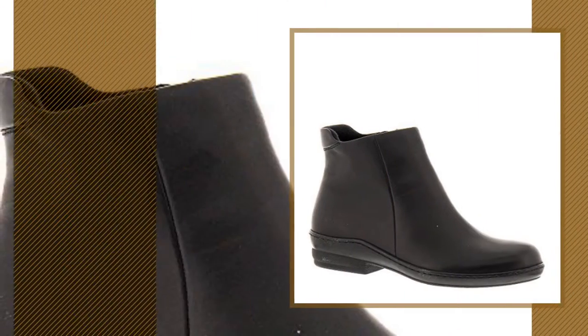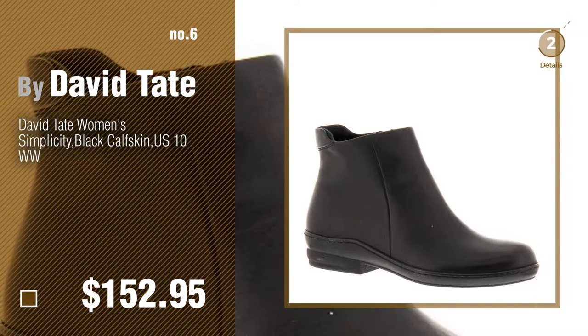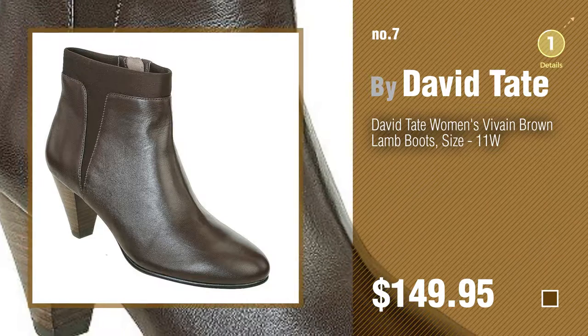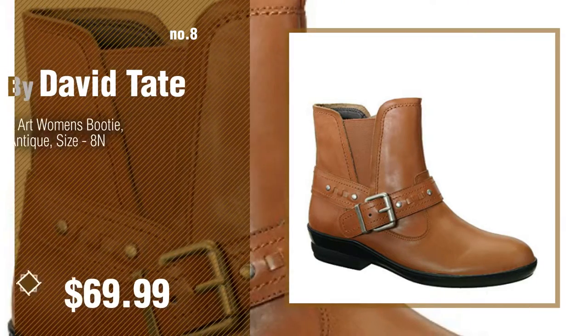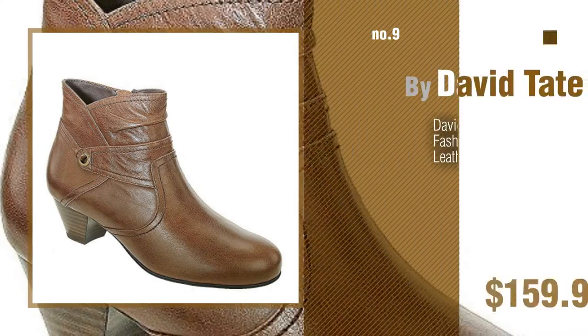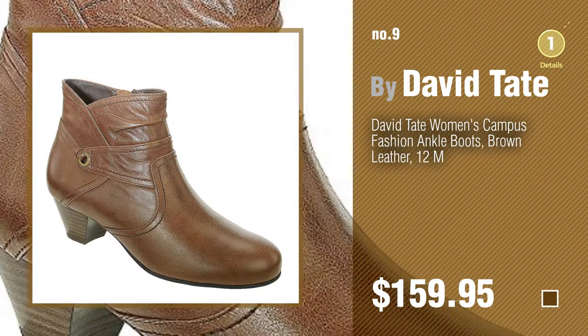Number 6, number 7. Click the circle to find more amazing products and gift ideas. Number 8, number 9. Discover more outfit-making ankle booties — ideas and items to explore — click the circle.